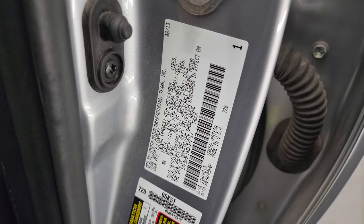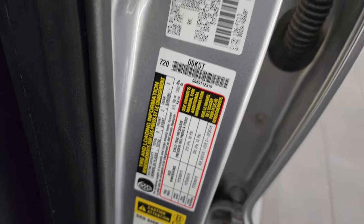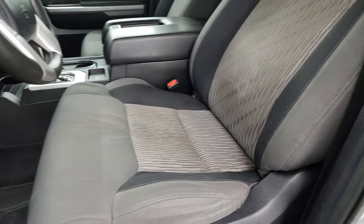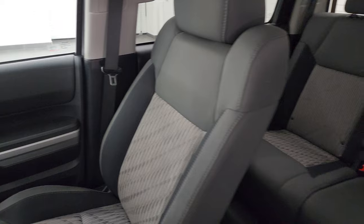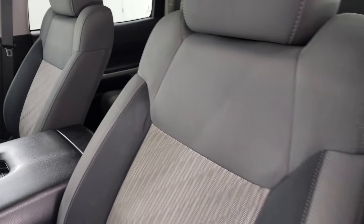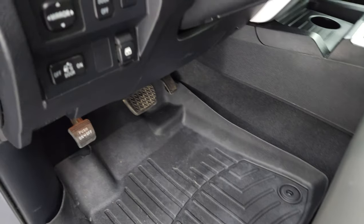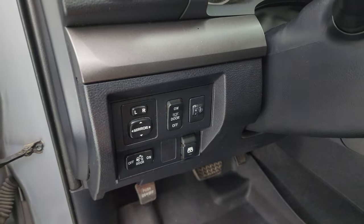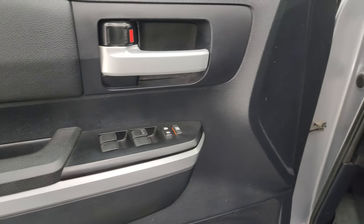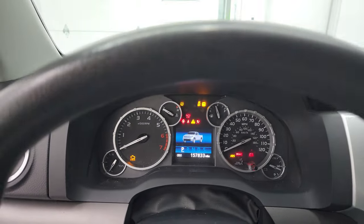The VIN sticker is here — no Canadian trucks. Tire and loading information sticker as well. Inside, the SR5 package gives you the gray cloth interior. There are no rips or tears on the seats, they're in pretty nice shape. It does have the power driver seat with lumbar, WeatherTech floor mats in the front, power slide-down rear window, power mirrors, power locks, and power windows.